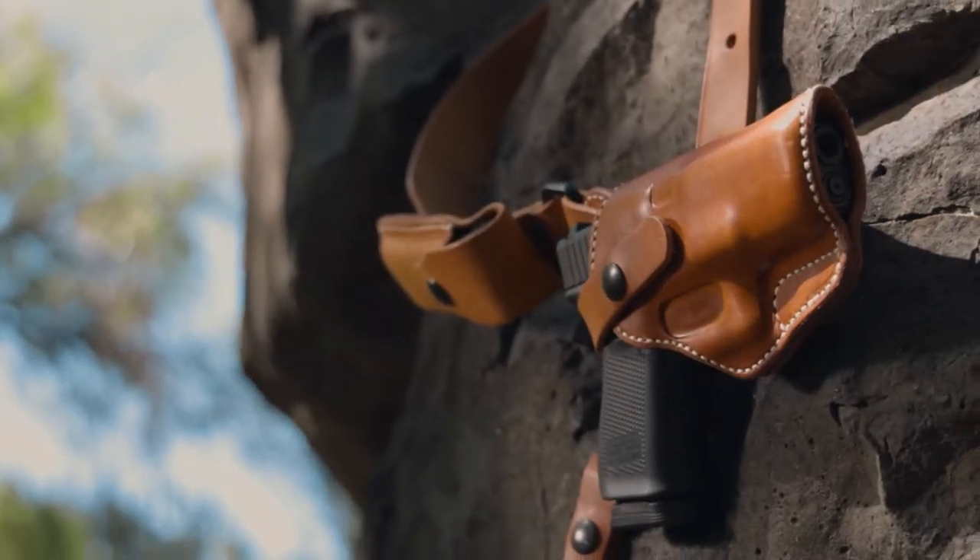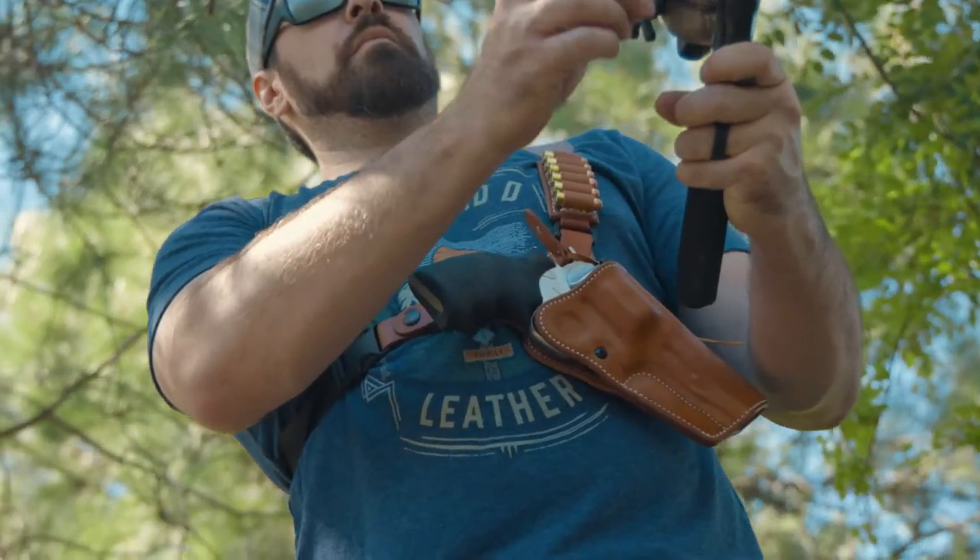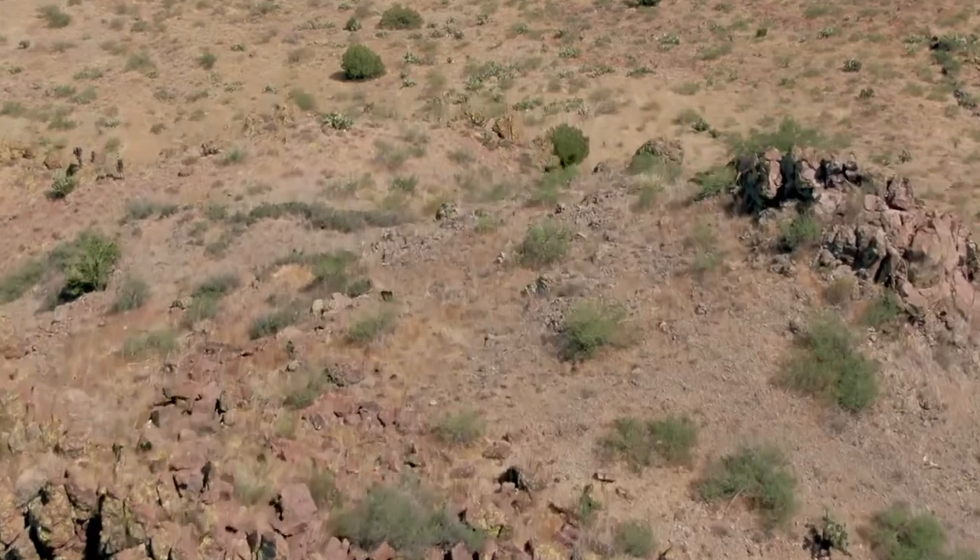Diamond D is the maker of the original Alaskan holster, the Guide's Choice Chest Holster. Often imitated, but never duplicated.